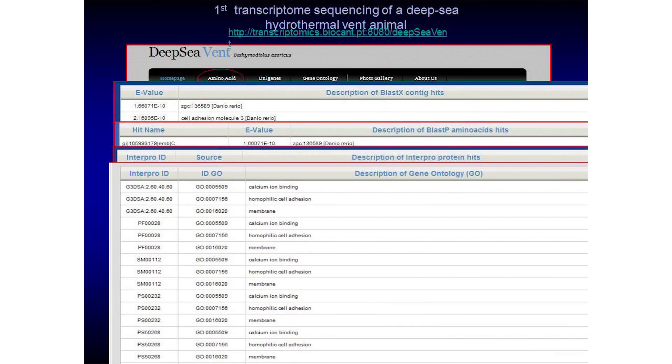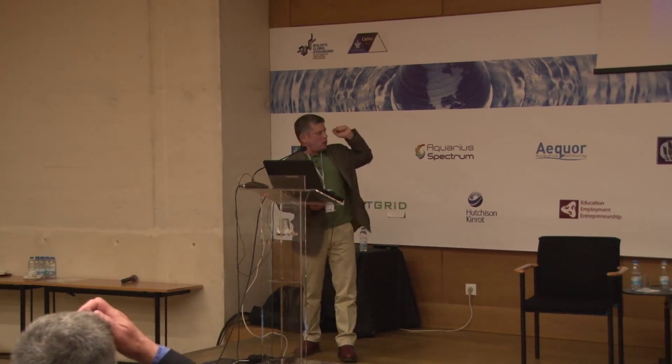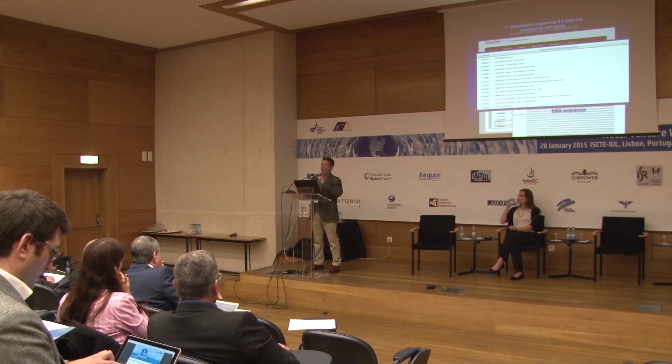This was entirely constructed on the concept of sequencing the entire transcriptome. The transcriptome is whatever is expressed — genes expressed at any given time in your cells, in your body. We organized this into an interactive, publicly available database. You can search it, blast your sequence from another animal, and get a protein sequence or DNA sequence with all kinds of identifications relating to world databases.